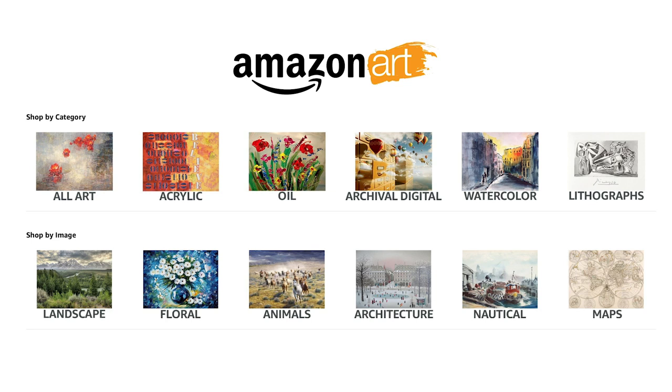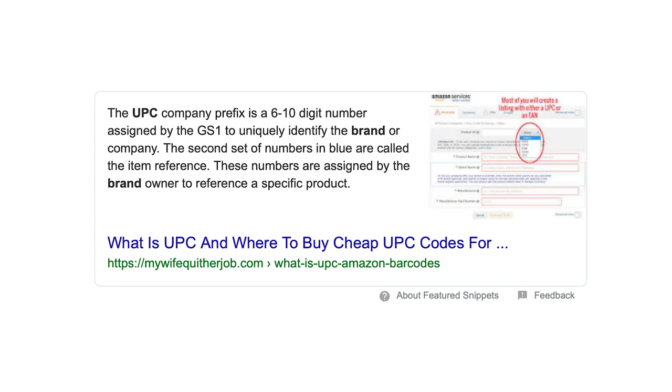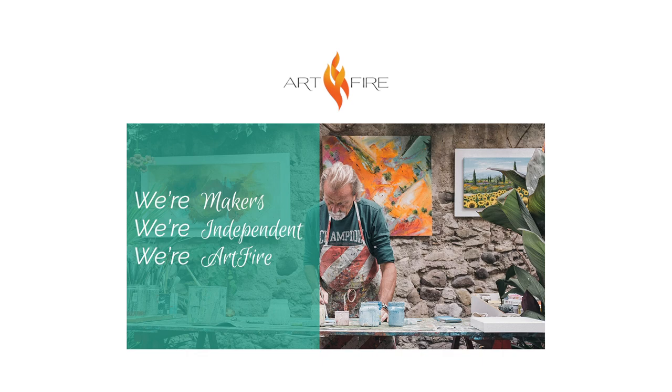Number one: Amazon. Amazon has a special section for art called Amazon Art, launched in 2013, which is only for very famous and well-established artists like Andy Warhol and contemporary masters. As an emerging artist, you don't get a chance to work in the Amazon Art section, but you can sell in the Home and Kitchen section — which is basically home décor. You need a UPC barcode for your item to associate your product with a listing.